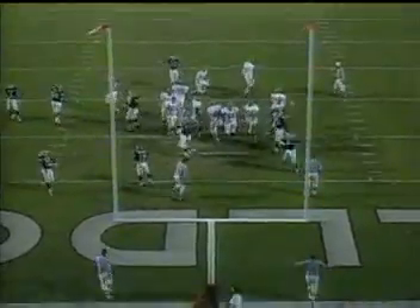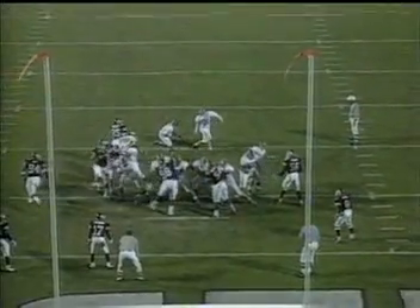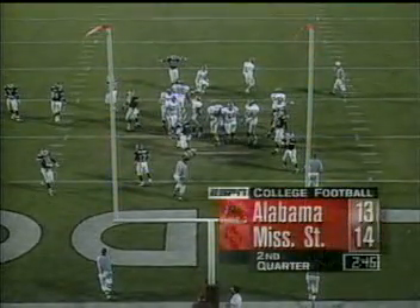And the extra point by Brock is no good. Oh, that's big. They have had all kinds of misery at the place kicker position this year. Stallings, for this game, left Brian Cunningham at home — he has been the starter most of the year. Brock misses his second PAT of the season. Didn't miss it by much, but it's enough to keep the Bulldogs on top by one.